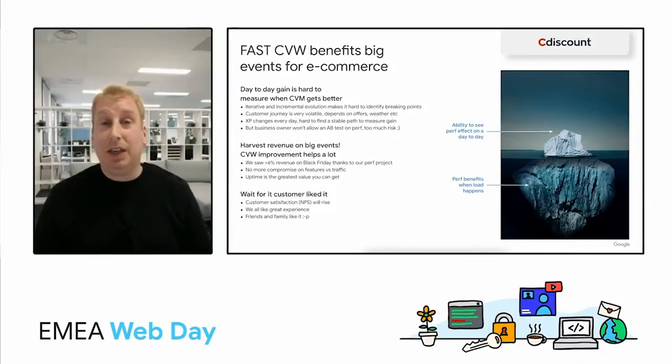NPS is rising thanks to web performance. Customers are having a good time on our websites, and so are their friends and families. Never lose faith — web performance is a business game changer. Thanks, Fabien. I really like the connection between performance, uptime, and NPS there.